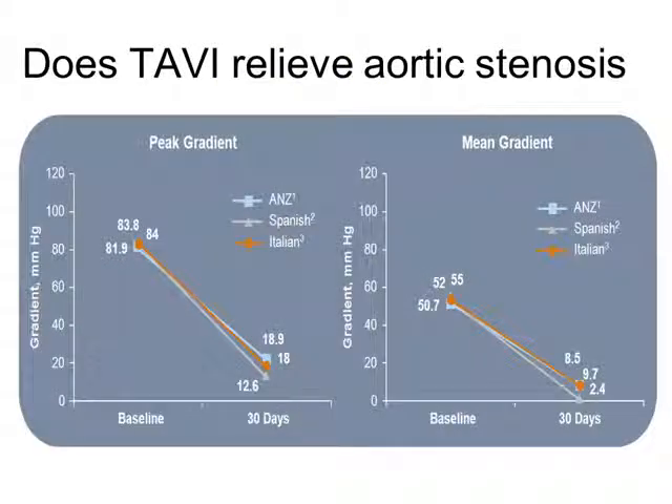The first question, of course, is does TAVI relieve aortic stenosis? I think there's a plethora of data on this, and it's quite clear that the two commercially available valves are very, very good at relieving left ventricular outflow tract obstruction because of aortic stenosis. These are data from the Australian, New Zealand, Spanish, and Italian registries, showing really very effective relief of aortic stenosis.